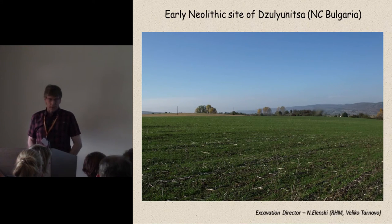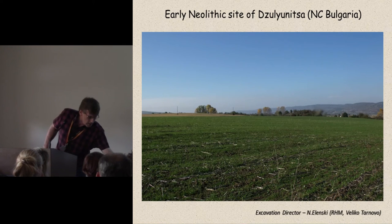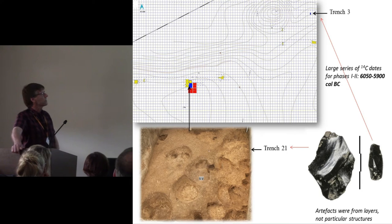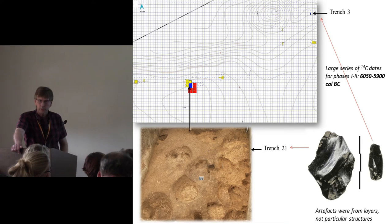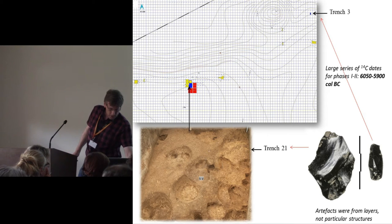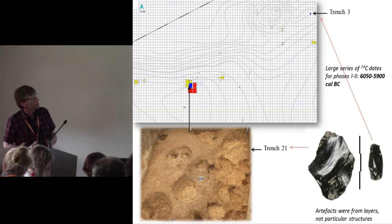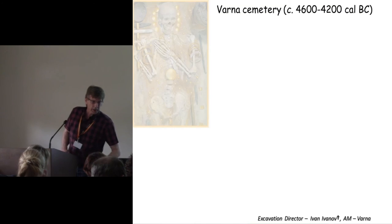Julianica in north-central Bulgaria is very different. This is a site with a very large series of radiocarbon dates — one of the earliest Neolithic sites in Bulgaria, with dates ranging from just over 6,000 Cal BC to 5,900 for phases 1 and 2. The two obsidian artifacts from Julianica are assigned to those phases 1 and 2, but they don't come from specific archaeological features.